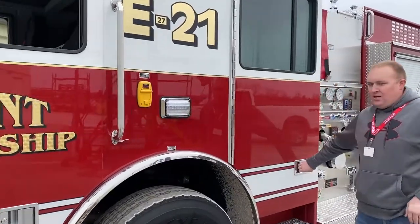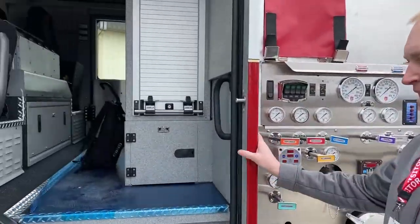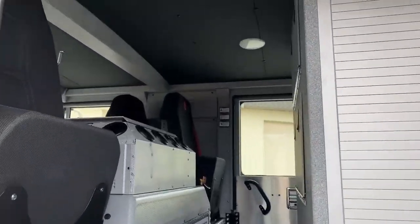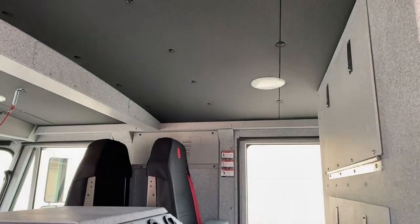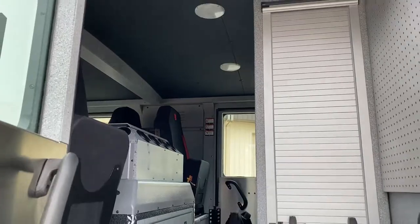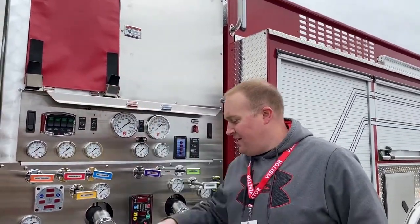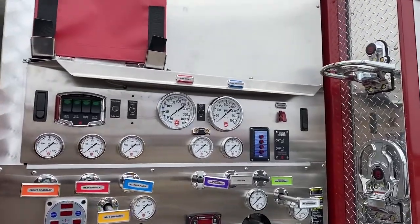Take a look around real quick here. We have the 56-inch cab. In the back seat we have an EMS cabinet along with a decent amount of storage. We customized this with some extra power options. Two-inch and three-quarter cross lays, and the 1250 GPM hale pump.